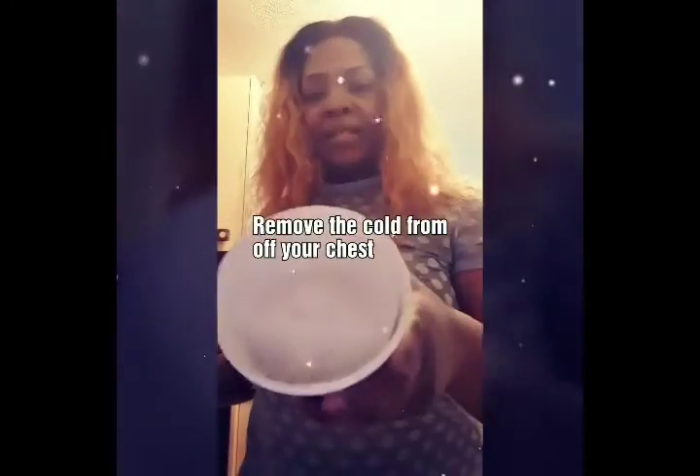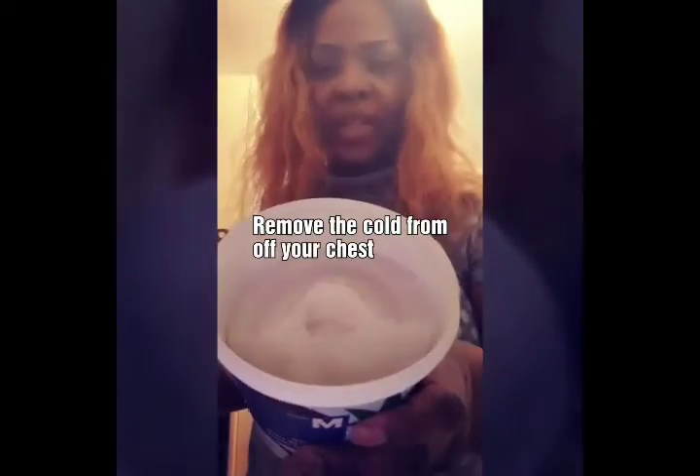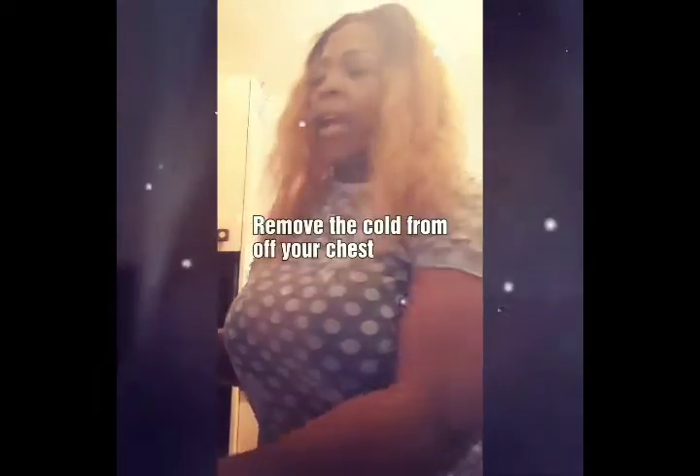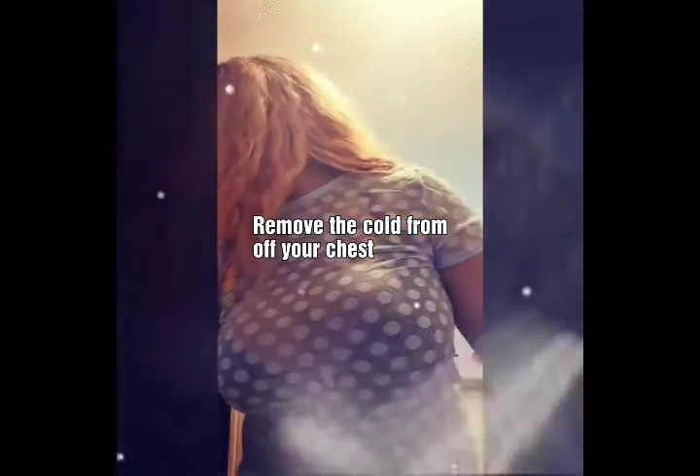I'm going to get some of my coconut. It doesn't look like oil because it was in the fridge. So this is the pot — put it on the pot, turn on the stove, and then I'm going to get my garlic ready.